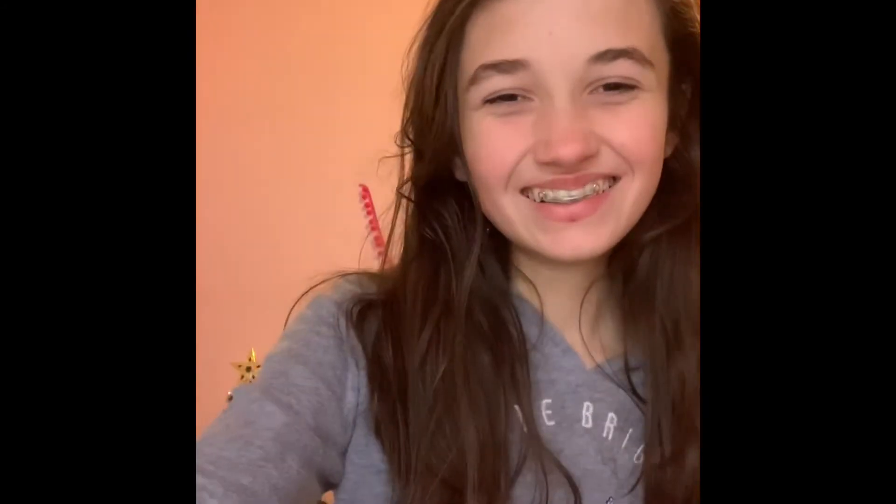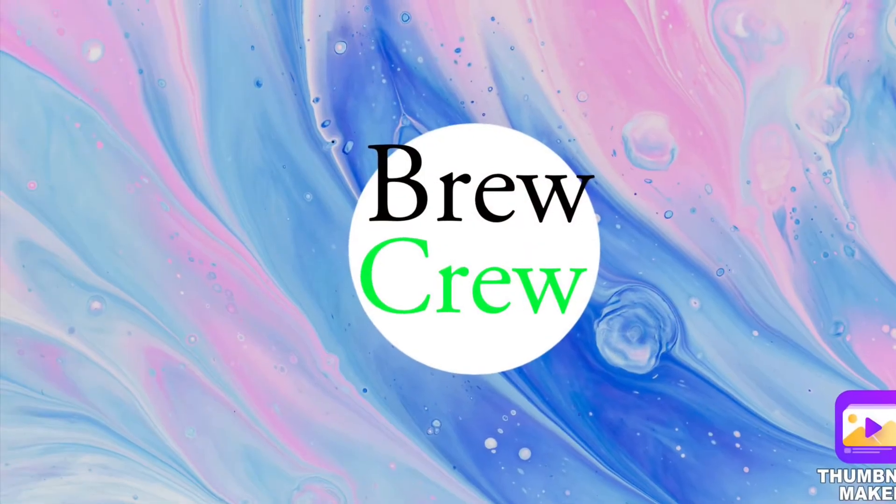So that's what Vlogmas is, and I am going to be doing that this year. This was day one, so I really hope you guys enjoyed it. Thank you so much for watching — make sure to hit the like and subscribe and notification bell so you're notified every time I upload a new video. Bye!